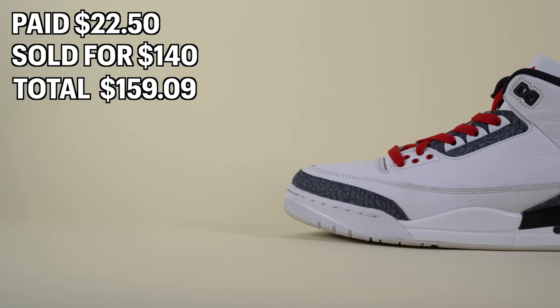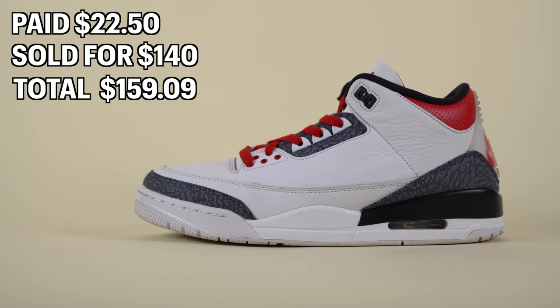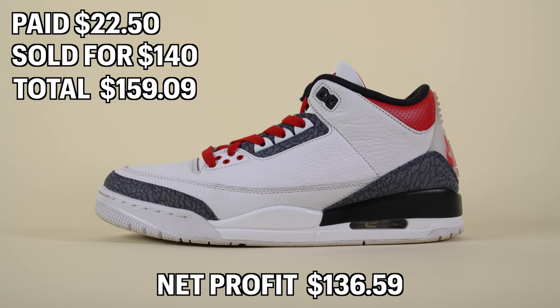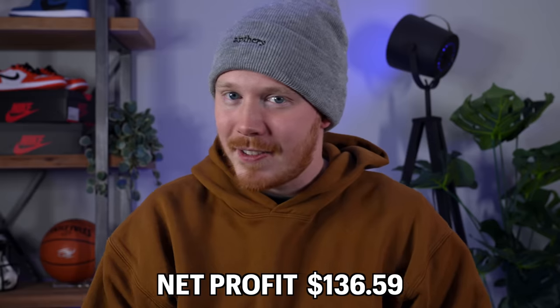It seemed like a lot for eBay to charge for shipping, but I think it only cost me around $16 in the end, so there was an extra almost $19 added to the fund. Because the sale went through eBay's authentication program, there were no seller fees — at least as of right now, though that's changing January 19th. After all was said and done, we ended up with a net profit of $136.59, which is insane for shoes that cost me $22.50.